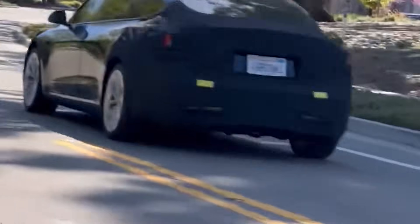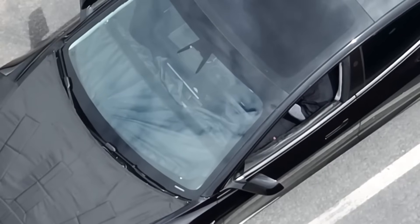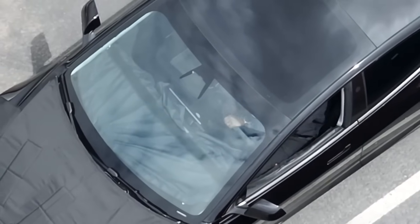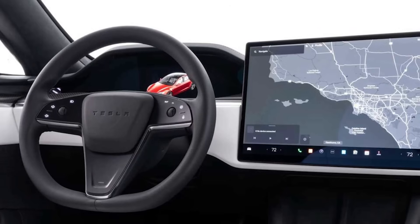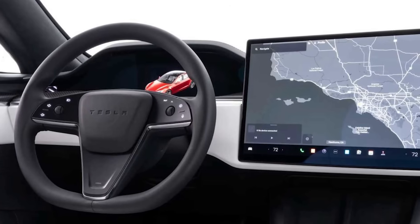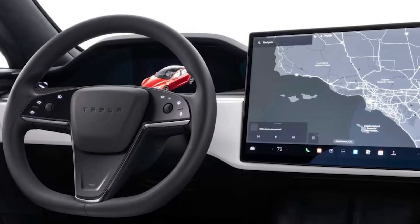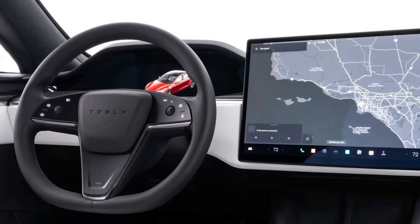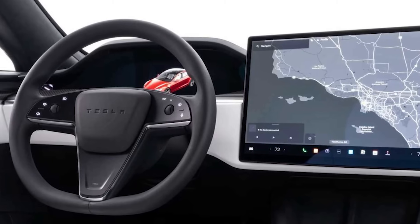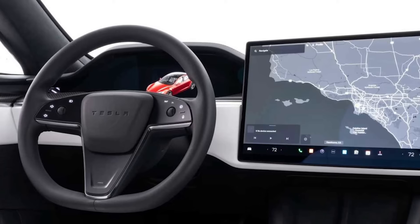There is no public footage yet revealing the interior of the Project Highland Model 3. However, based on a video that shows the driver tapping the screen to shift the car into drive, we can infer some details about the interior design. It seems the new Model 3 will have a new steering wheel without stalks, Alcantara on the dashboard like the Model S, and an infotainment system capable of running Steam games similar to the Model S. While I cannot guarantee the final interior design will be exactly like this, I expect it will closely resemble what you see here.